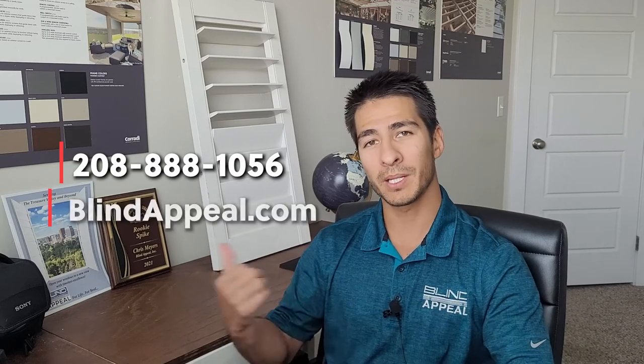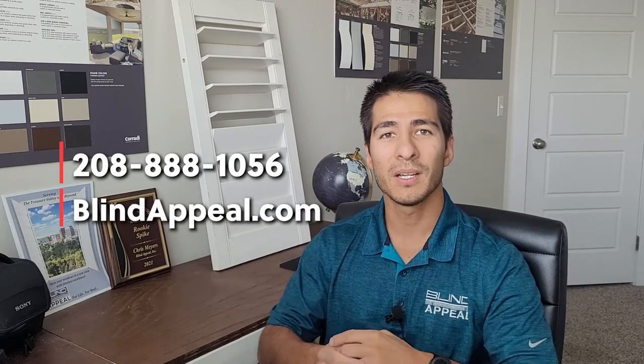That should give you a good overview of the products available for window treatments. There are many design options available within these products and many more out there that you can discuss with a rep. If you have any questions or would like a consultation on any of our products, you can give us a call at the number shown here or look us up at www.blindappeal.com and we'll get you taken care of. I'm Chris of Blind Appeal — have a great day.